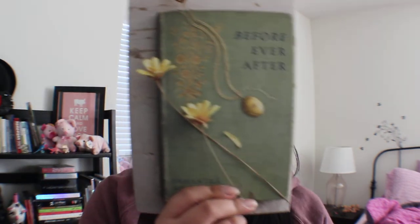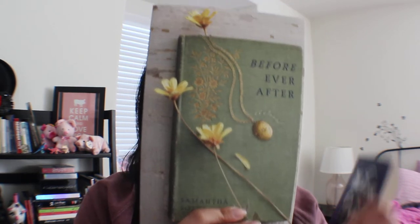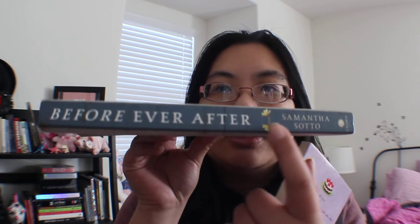My blue book is one I just got — if you saw my December Manila Book Haul video, it's going to be on it. It's 'Before Ever After' by Samantha Sotto. The cover isn't in blue, but the spine is this gorgeous muted blue — you can see the title and the author's name in this beautiful textured blue background. I thought that was so gorgeous to have on a book spine.